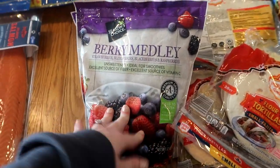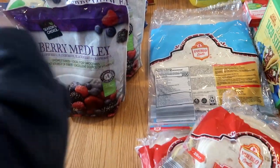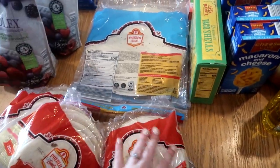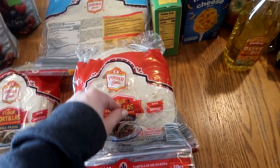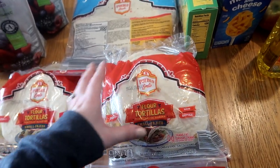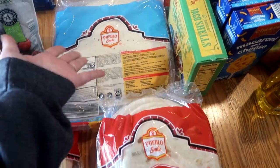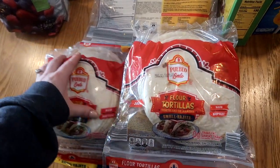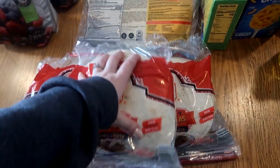I got two bags of berry medley - this is my kids' favorite frozen berries. I have some blueberries in the freezer already so I only got two bags this month. For tortilla shells, I typically get two 20-packs for 40 small tortillas, but we've gotten to the point where we definitely need three, so I got 60 small tortillas for the month. I'll throw these in my freezer and pull them out when I need them to keep them fresh.